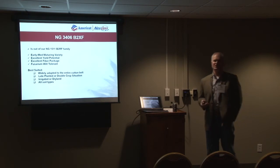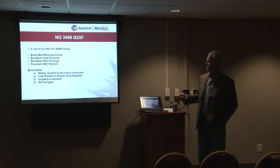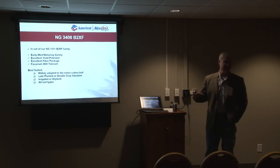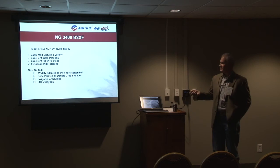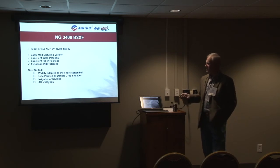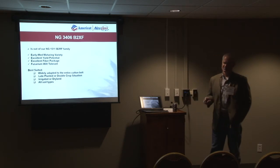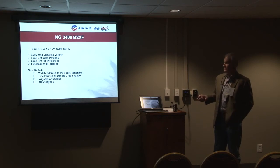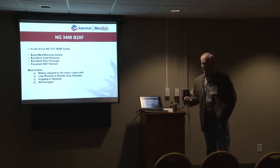It has an A rating for Fusarium wilt from the testing program out of Alabama. We don't have a true nematode-resistant variety — root-knot nematodes infect the roots, and what can then attack the plant is Fusarium, which in a lot of cases is what's actually taking your plant out. The 3406 has a really good Fusarium wilt rating. It's widely adapted and has done well this year in the Mid-South, West Texas, and Arizona. In this region it'd be a late-planted or double crop product, irrigated or dry land.